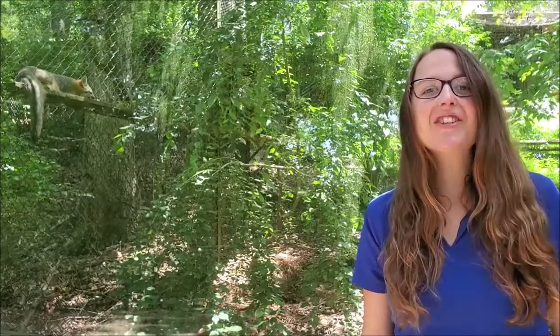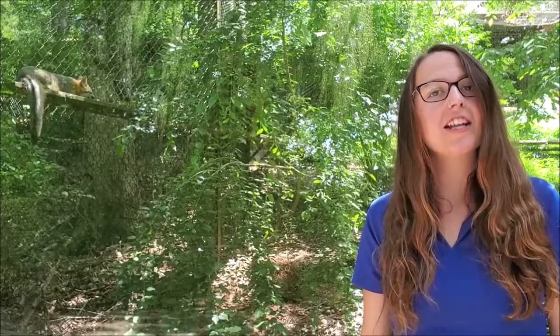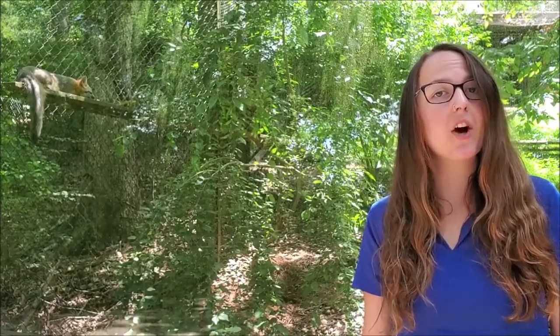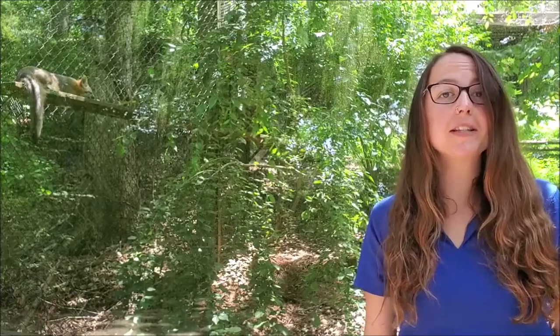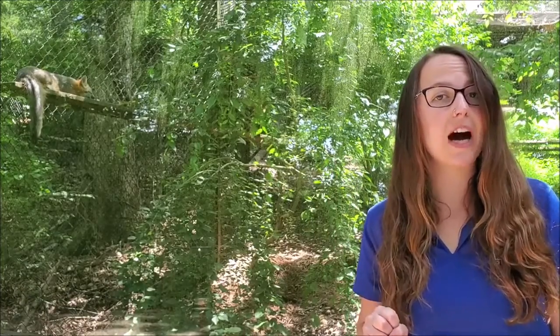Hey everyone and thanks for tuning in virtually at the WNC Nature Center. My name is Chrissy and today we're going to play a game of Fox Trivia. How this is going to work is that I'm going to ask you a Fox related question and then you all will have a few seconds at home to answer by simply holding up the number of fingers that represents the specific Fox species.